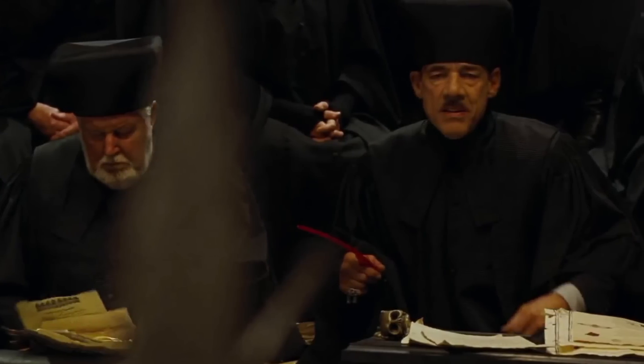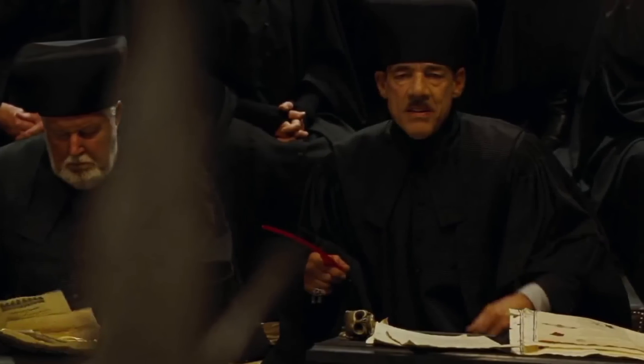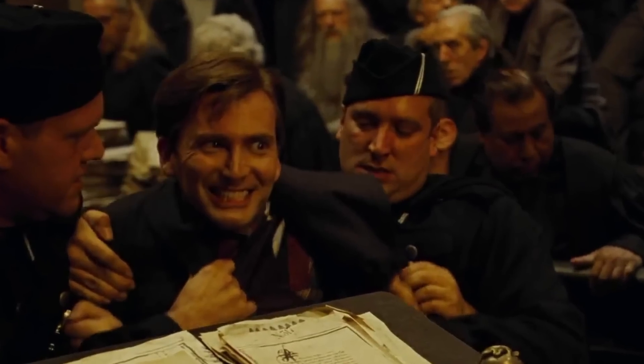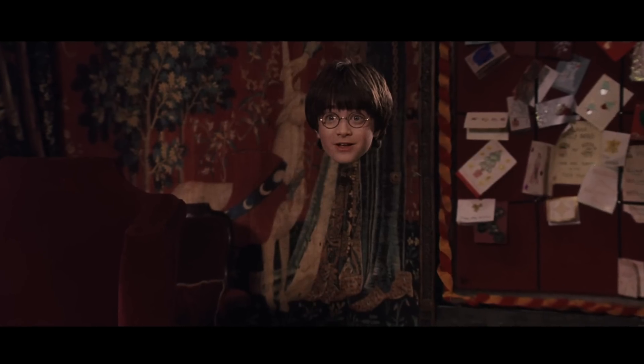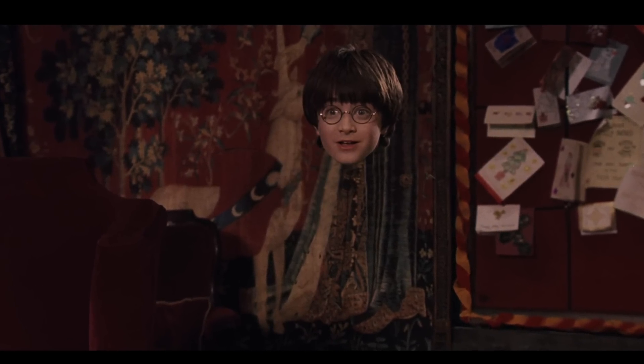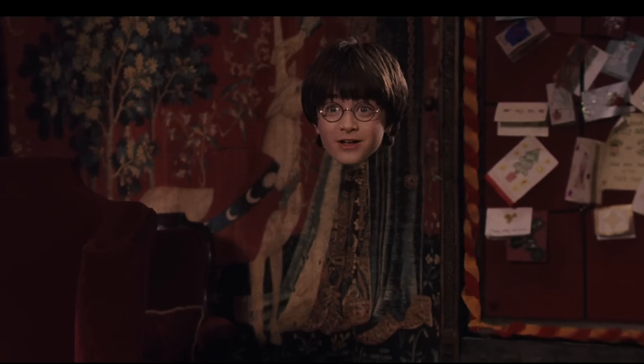On rare occasions Barty Sr would allow his son out in public, keeping him carefully concealed under an invisibility cloak. Crouch Sr kept the cloak locked away in his office. However, when Barty Crouch Jr eventually escaped his father's clutches, he stole the cloak using his knowledge of his father's habits and behavior. That's where the cloak came from. But now some of you may be asking — didn't Harry have the cloak of invisibility? How could they both have had it?